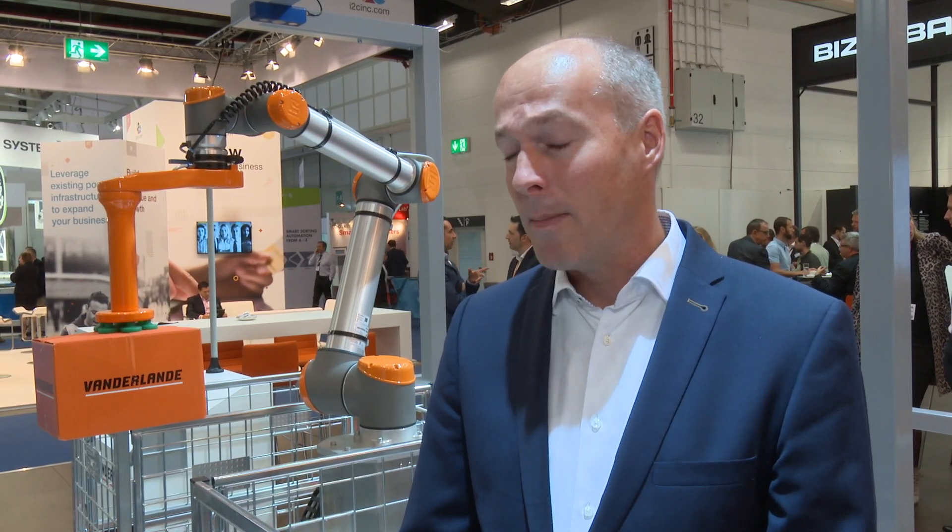Van der Lende is a true integrator for sorting systems and sorting solutions. Today we also show a little bit of what's coming — robotics — and we have just behind me a new demo.